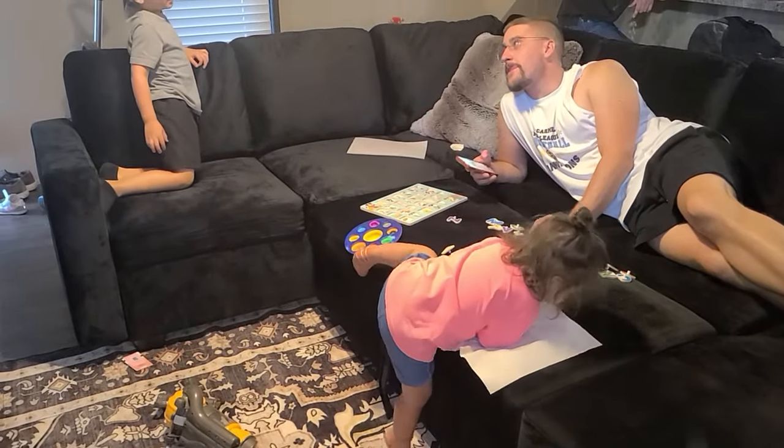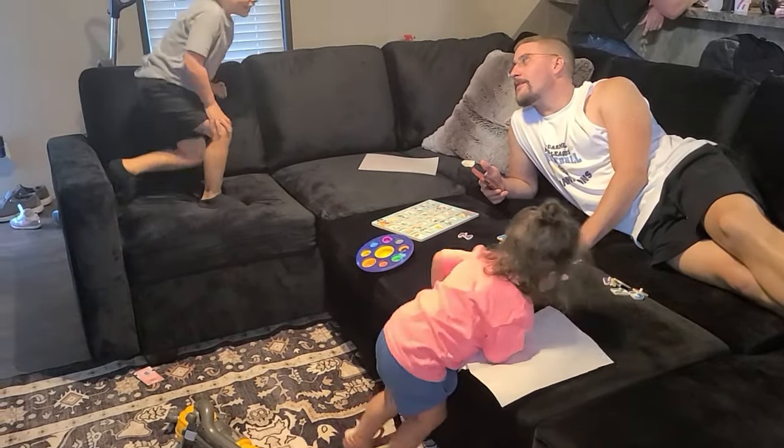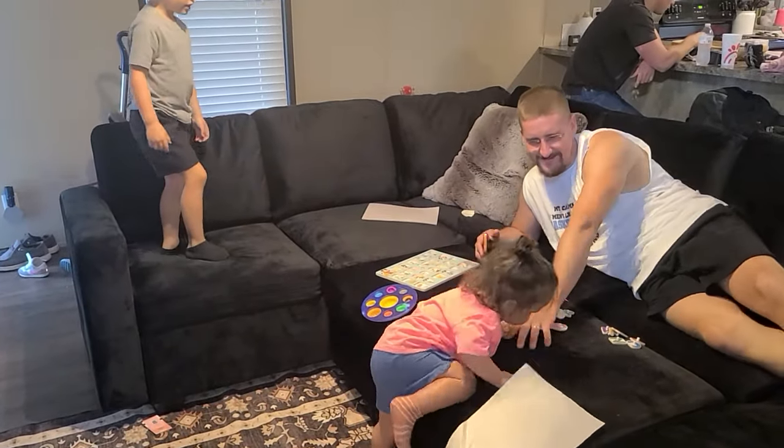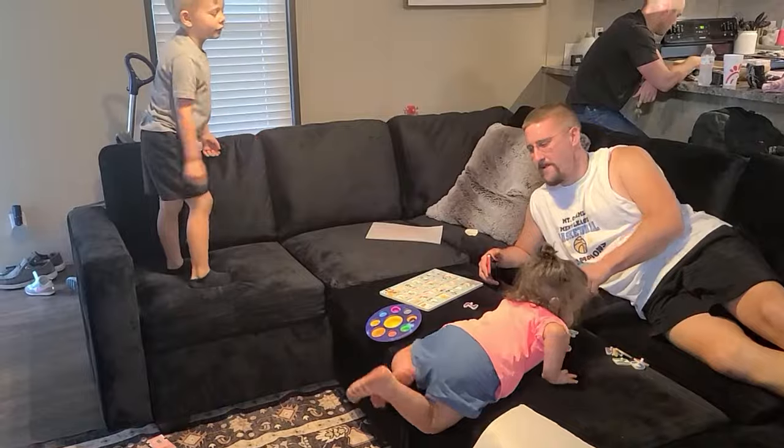At this point, everybody was tired. We had ordered pizza and ate pizza. So everyone is going to go home and let Jay, Vanessa, and Lanny enjoy some family time here on the new couch, and then I'll see you guys back in the morning.